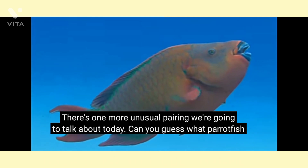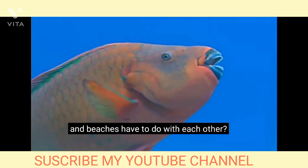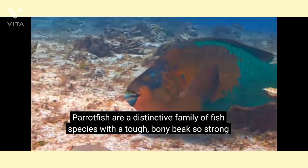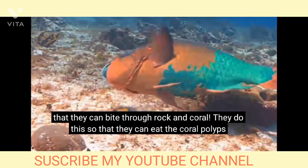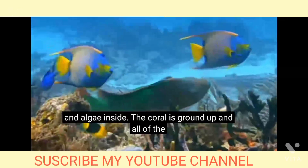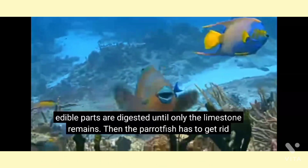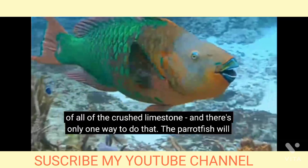There's one more unusual pairing we're going to talk about today. Can you guess what parrotfish and beaches have to do with each other? Parrotfish are a distinctive family of fish species with a tough, bony beak so strong that they can bite through rock and coral. They do this so that they can eat the coral polyps and algae inside. The coral is ground up, and all of the edible parts are digested until only the limestone remains.